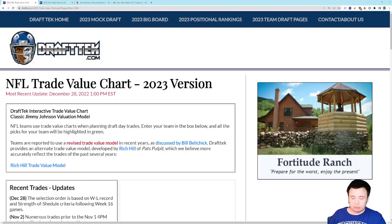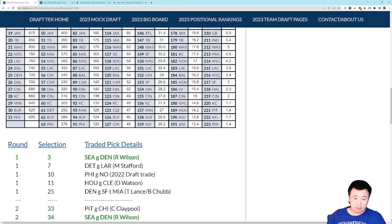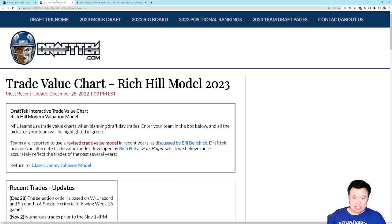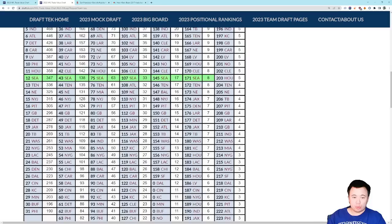It depends on who you ask. There are two models that people like to use to estimate draft pick value. There is the classic model invented by Jimmy Johnson — the Jimmy Johnson chart — which has been used for several decades when determining relative draft value. And there is an updated model developed by Rich Hill of Pat's Pulpit, who believes he has constructed a chart that is more accurate to what teams view as draft pick value today. So in this video, we're going to take a look at both. The Jimmy Johnson chart assigns every pick a value from 1.4 to 3,000, and our top pick at number three is worth 2,200 points. The Rich Hill model assigns every pick a value from 3 to 1,000 points, and our pick is worth 514 points. So there's a pretty big difference between the two charts.